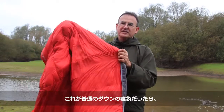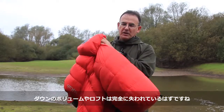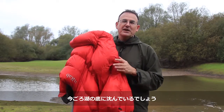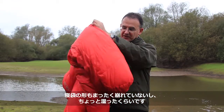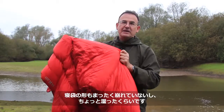If this was a normal down sleeping bag, we would have expected to lose all of its volume. We'd expect Lewis, who was floating in the sleeping bag, to have sunk to the bottom. Well, obviously he didn't sink to the bottom, but what we're looking at here is a damp sleeping bag.